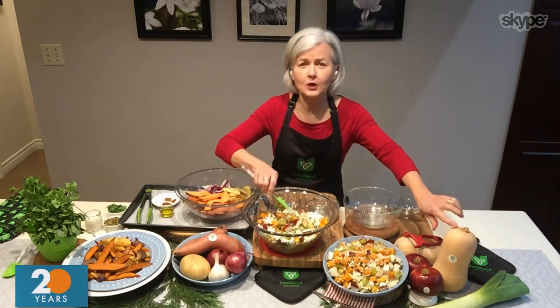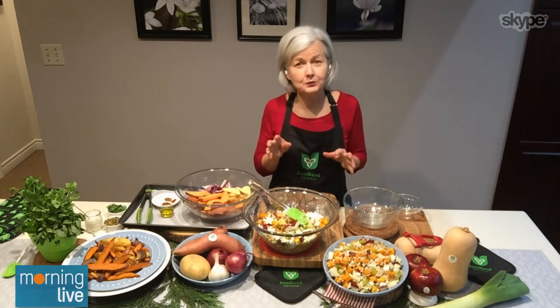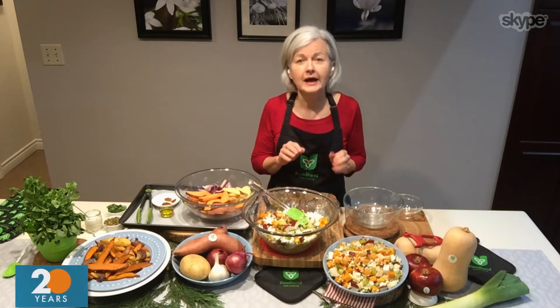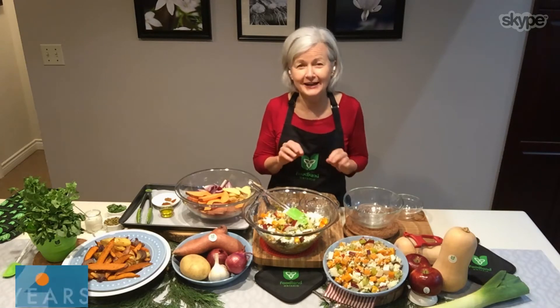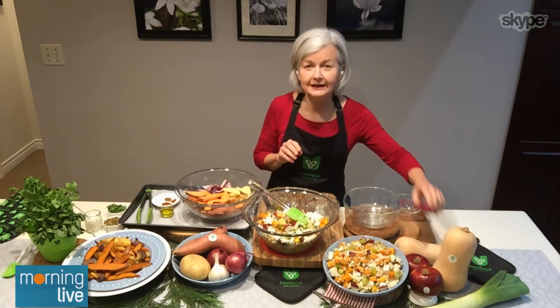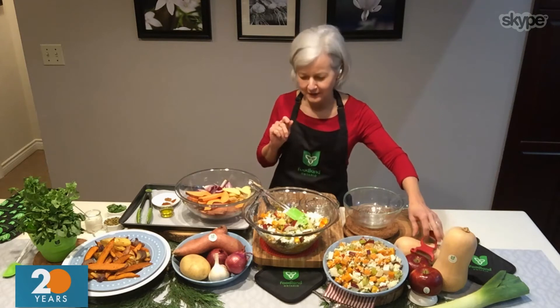Now with the butternut squash, when you're picking it up at the store, look for one that's heavy in size. And when you bring it home, store it somewhere that's nice and cool and dry — it'll store for a couple of weeks for you. To peel it, a vegetable peeler is the simplest tool, and to chop it up, a nice sharp knife.